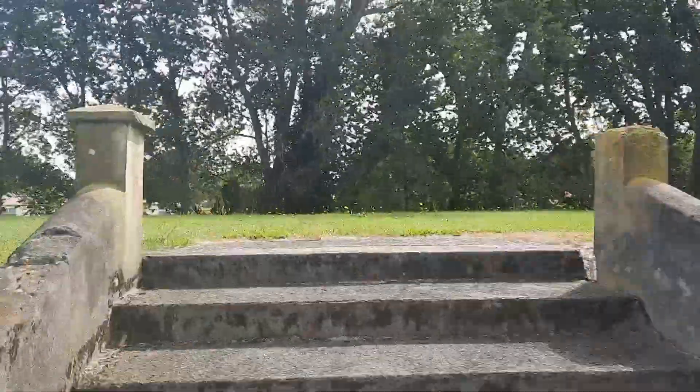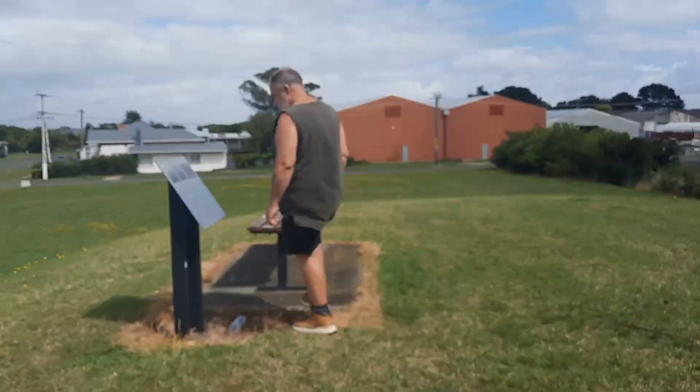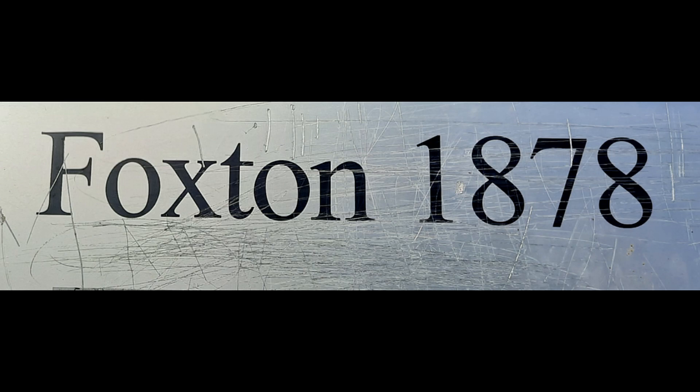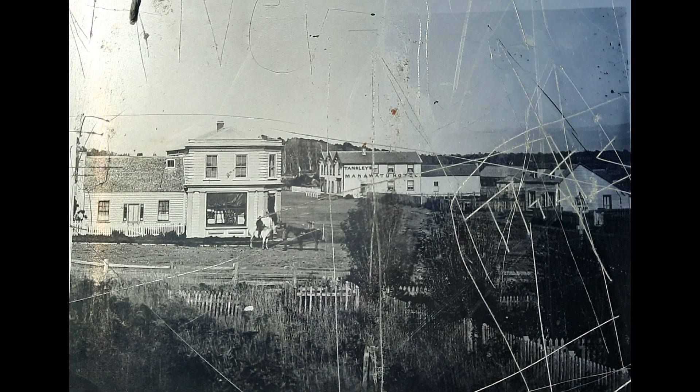The old cemetery became neglected over the years and pine trees began invading it. Thanks to the Foxton Beautifying Society, the shaping and grassing of the hill and the laying of footpaths and shrubs, the old cemetery became Iha Kara Gardens. Early photographs showed picket fences around burial sites where now there is no sign of these burial sites at all.